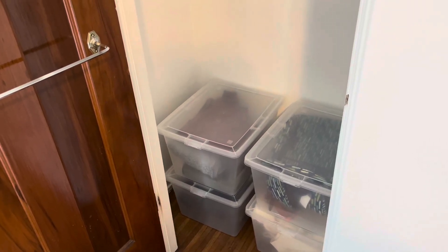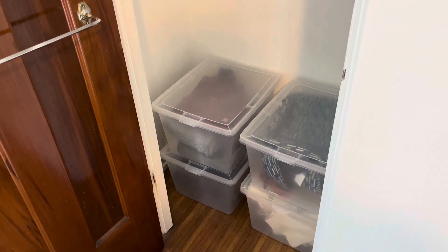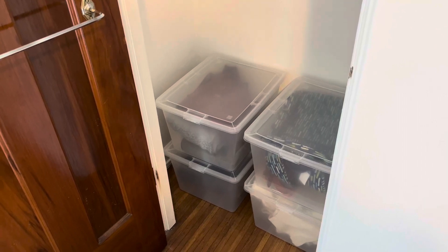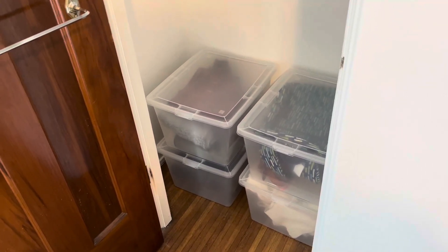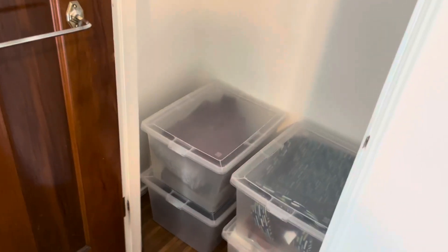Hey everyone, my name is Katherine and today I'm going to be reviewing these plastic storage bins. The reason why I decided to get these bins is because I have a ton of seasonal clothes that unfortunately don't fit in my drawers and I really needed a way to store them in my very narrow yet tall closet.